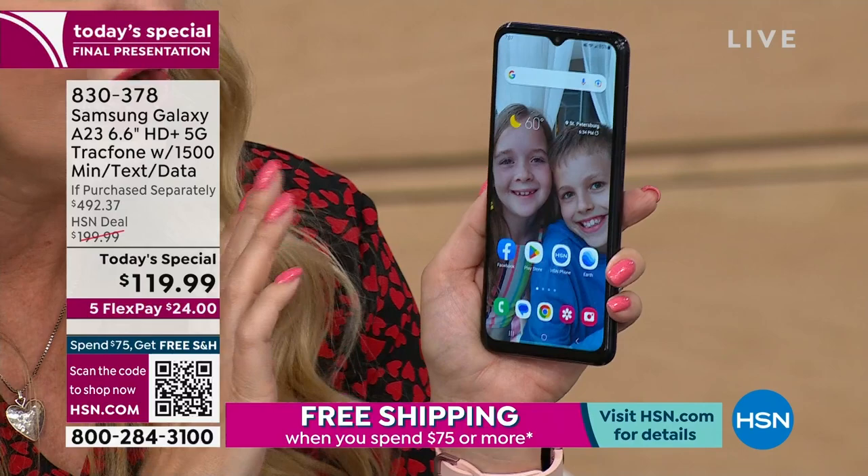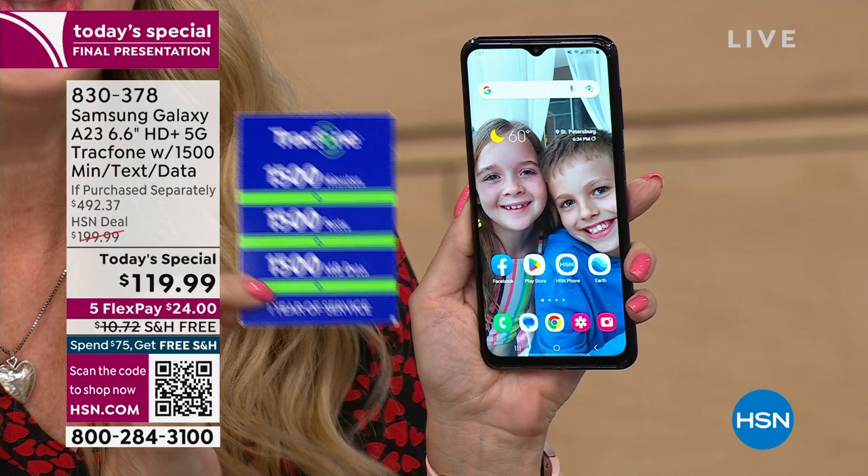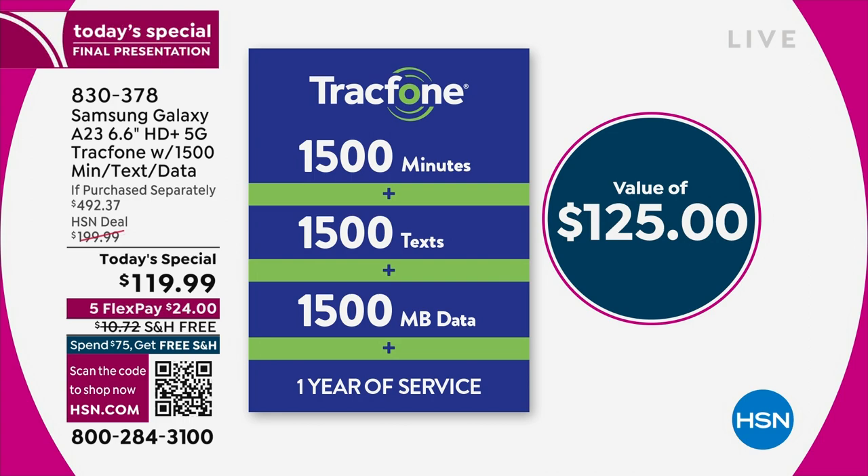You're also getting the largest airtime minute package we ever do with TracFone — 1,500 talk minutes, 1,500 text messages, and 1,500 megabytes of data with an entire year to use it. Airtime alone is $125. You have a whole year to go through all of that. If you need something else, you can buy it à la carte. It really is an affordable way for you to ditch the bill forever.